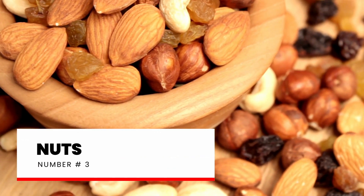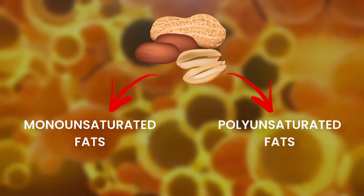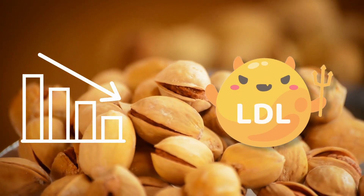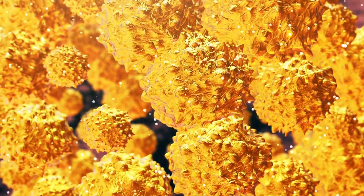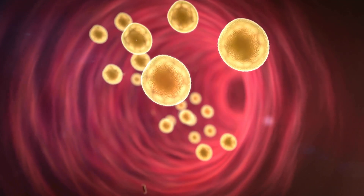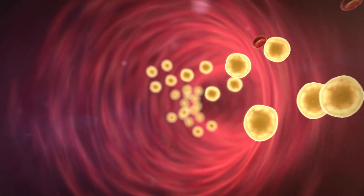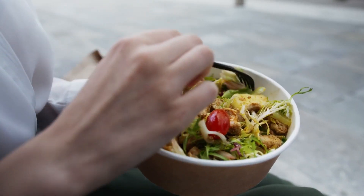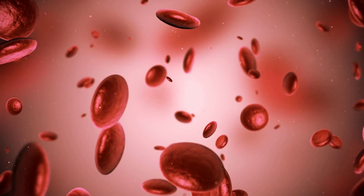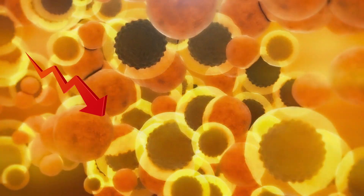Number 3: Nuts. Nuts are a great source of unsaturated fats, including monounsaturated and polyunsaturated fats. Studies show that the monounsaturated fats in nuts can lower LDL cholesterol without affecting HDL cholesterol levels, which is a good thing. Nuts are also packed with fiber, which plays a major role in cholesterol management. Another special component of nuts is plant sterols — compounds with a similar structure to cholesterol — which prevent too much cholesterol from entering your bloodstream, lowering LDL cholesterol levels.